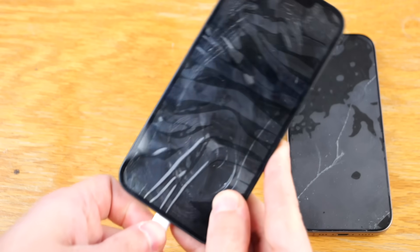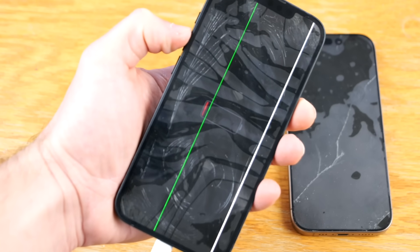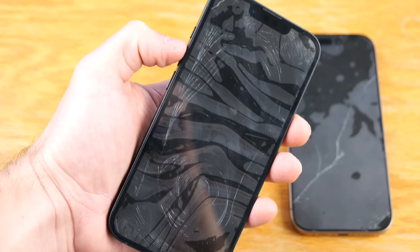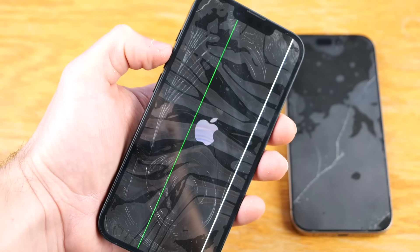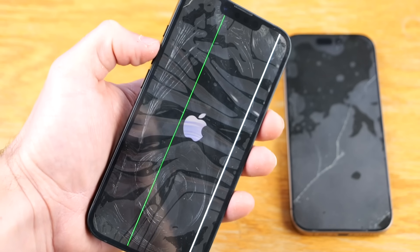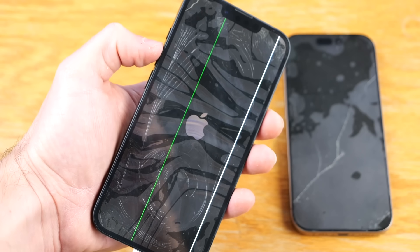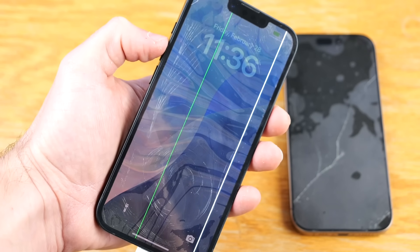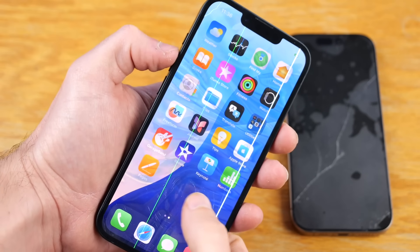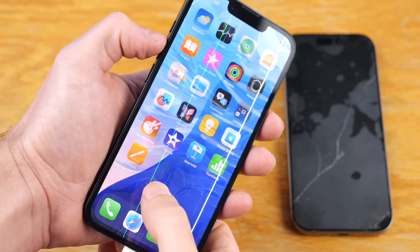Can't believe I'm doing this again - phone is still really cold. Oh my goodness - it's showing a battery indicator, this thing is turning on! No way - Apple logo! The 16e with the green and white stripe - you've got to be kidding me. Oh my goodness, this phone is working! What in the world, that is insane - that's actually crazy.